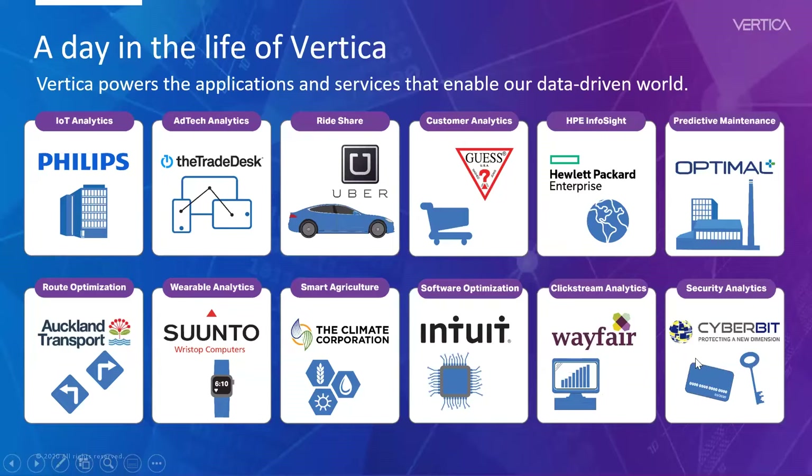Looking at some examples: Philips, Trade Desk, Uber, Guess, HP, Inture, Climate Corporation, and Cyber — all of them have been using Vertica for very interesting use cases. Philips uses it for IoT analytics; Trade Desk, one of the largest ad tech platforms in the world, uses it for ad analytics. Retail companies like Guess use it for customer analytics, Uber for enterprise data warehouse and ride-sharing patterns, and Wayfair for clickstream analytics.